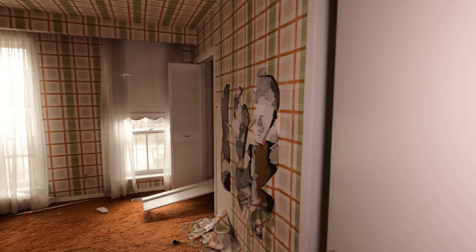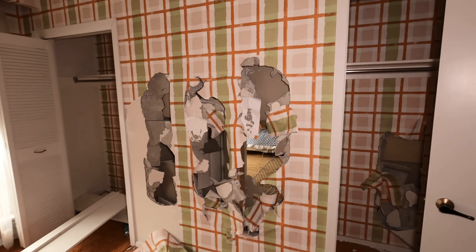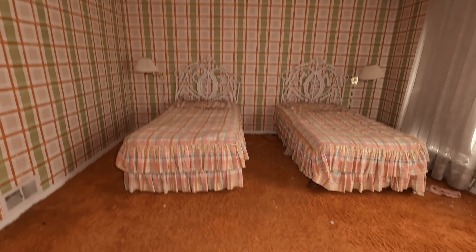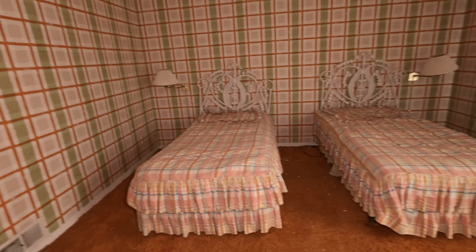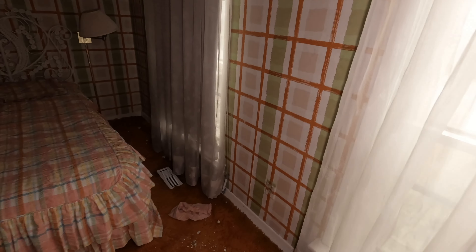Had to save the best bedroom for last, and sadly it is getting pretty destroyed in here. It's really unfortunate. But somehow no one has managed to do anything to these beds, which is great. Smashed light bulbs, but somehow nothing has happened to the beds.